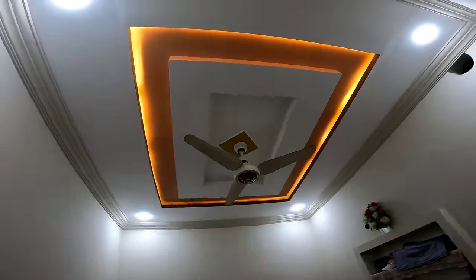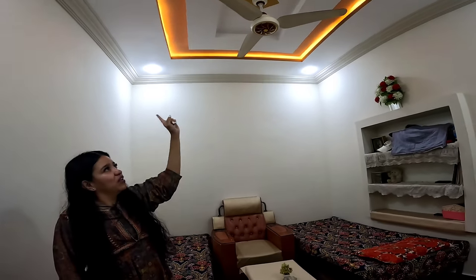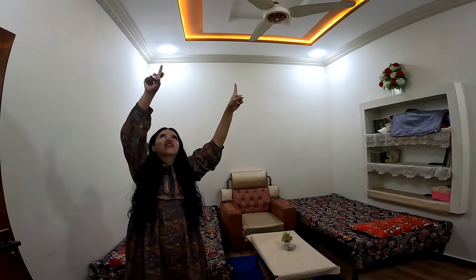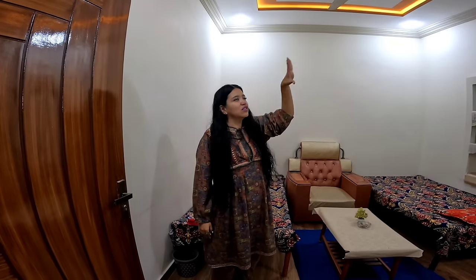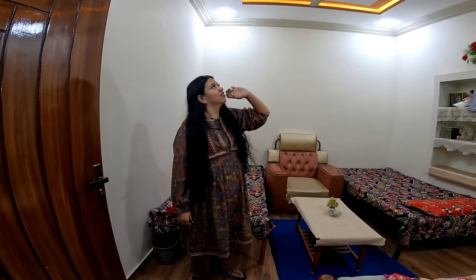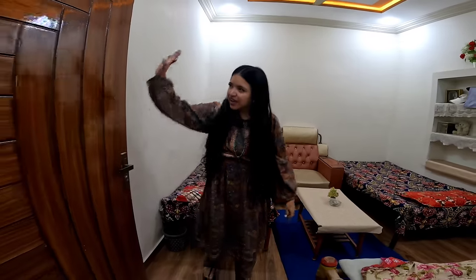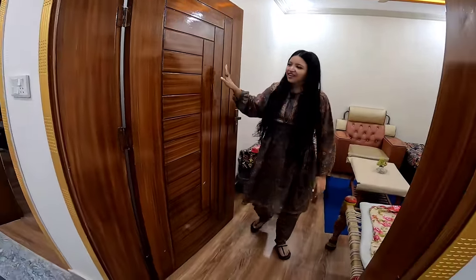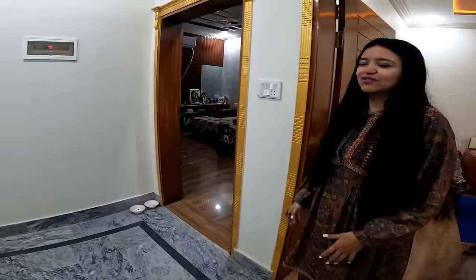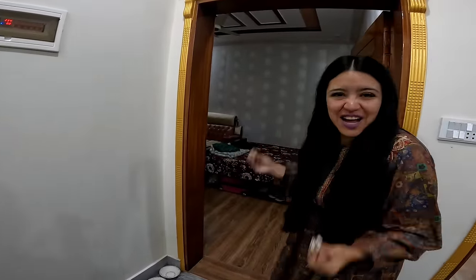Vean el techo: le puso lo mismo que en la mayoría de las habitaciones — agregó un ventilador y el detalle de la luz para sentirse en el calorcito. La puerta de Don Capulina. Y luego amigos, lo mejor: mi cuarto, mi cochambre, el cuarto del amor.